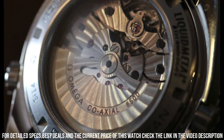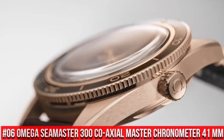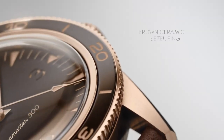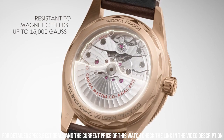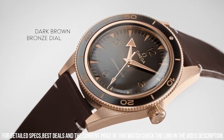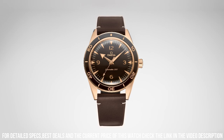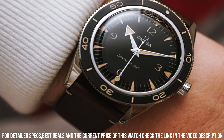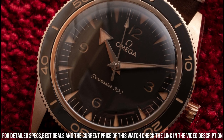Number 6: Omega Seamaster 300 Co-Axial Master Chronometer 41mm. More beautiful in person. Features include anti-magnetic, automatic, chronometer, screw-in crown, self-locking crown screwed into the tube of the case, used for highly water-resistant diver's watches. Transparent case back, unidirectional rotating bezel, between lugs 21mm. Case bronze gold, case diameter 41mm, dial color brown. Crystal: domed scratch-resistant sapphire with anti-reflective treatment inside. Water resistance 30 bar / 300m / 1000 feet.